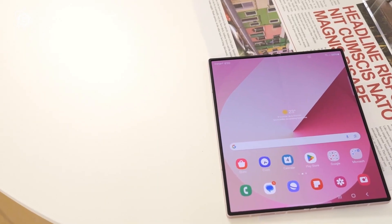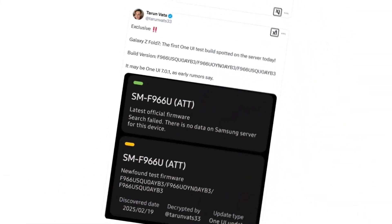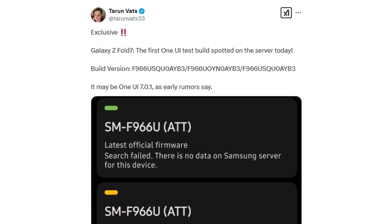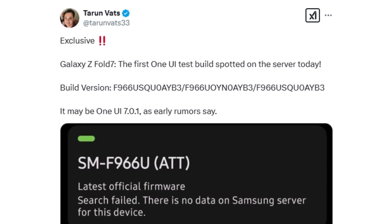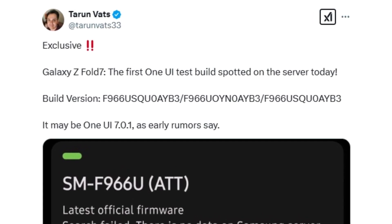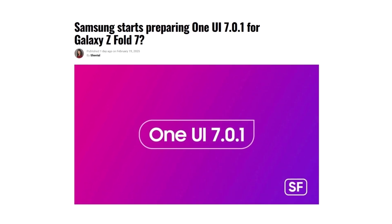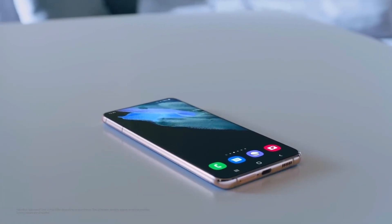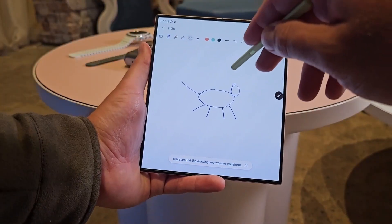Recent developments indicate that Samsung has already begun software development for the device, as its first firmware build has been spotted on Samsung's servers. According to well-known tipster Tarim Vats via Sammobile, the initial software build for the U.S. variant of the Galaxy Z Fold 7, bearing the model number SM-F966U, has been discovered. The firmware version labeled F966U-SQ0AME3 is said to be based on Android 15 and One UI 7. Samsung may forgo the release of One UI 7.1 for its foldable lineup, reportedly due to delays in rolling out the stable One UI 7.0 update, instead integrating foldables directly with One UI 7.